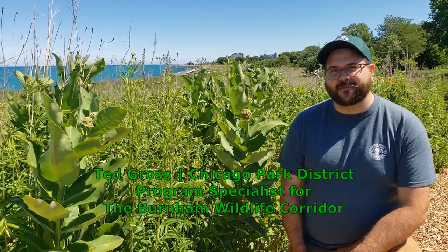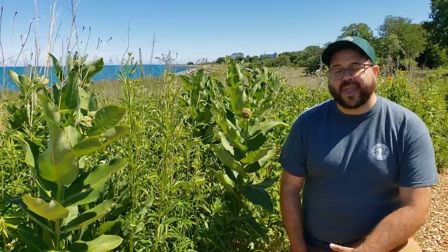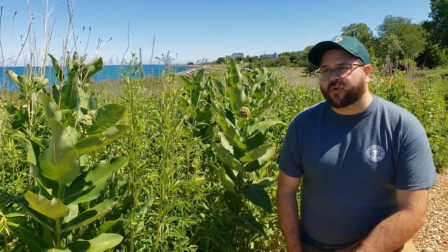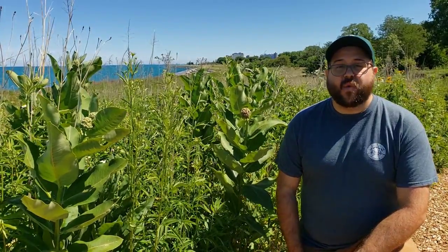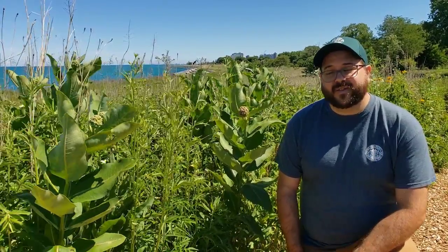Wild animals are always really exciting. When we go out to a natural area, it can really make your day when you see one. But they wouldn't be here if it weren't for all of our plants. Wild plants are outrageously important to our native ecosystems — really, they're the basis of it.